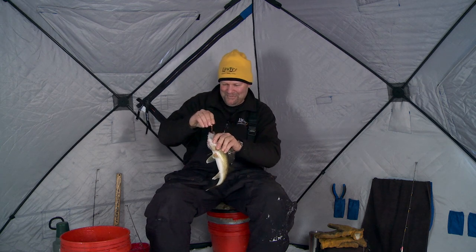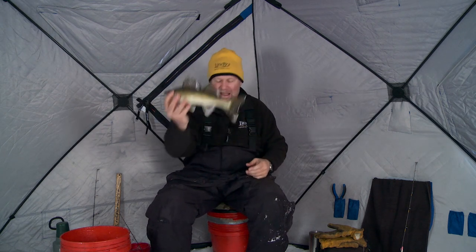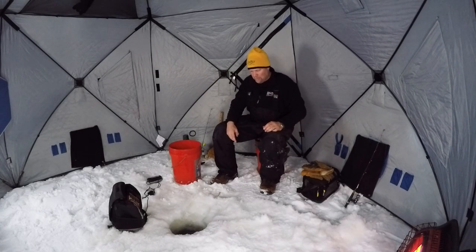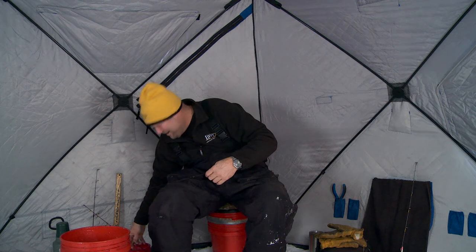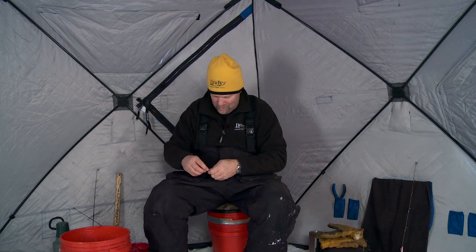That just goes to show you, sometimes there's just fish hanging around. We're gonna let him go — it's pretty early in the day, we're gonna get plenty of fish if that's any indication. I hate to jinx myself, but wow, what a cool start. He saw that thing coming down, I wiggled it one time and he snapped it. We'll take that any day of the week.